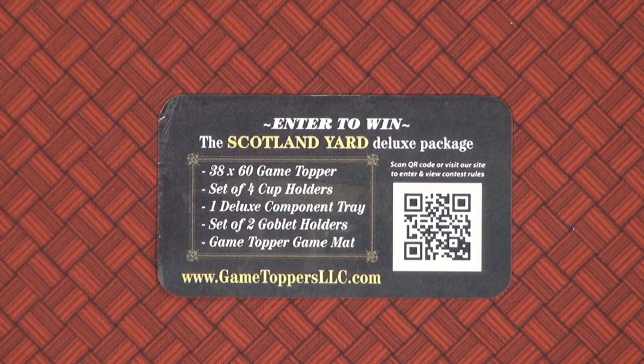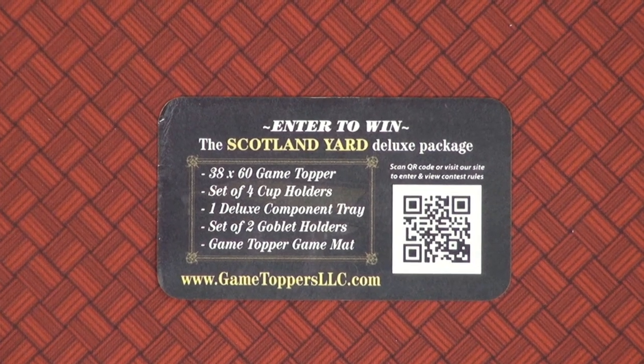I'm so excited - thank you for helping us, we really want to do this big. Definitely check out Game Toppers. Thank you, Mr. Berkey. It's been Gen Con 2017. Bye!